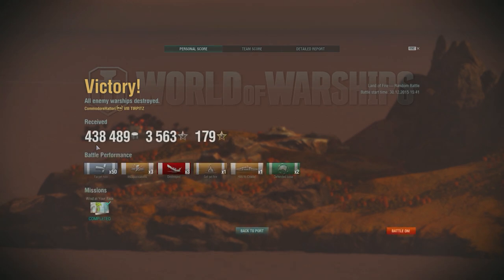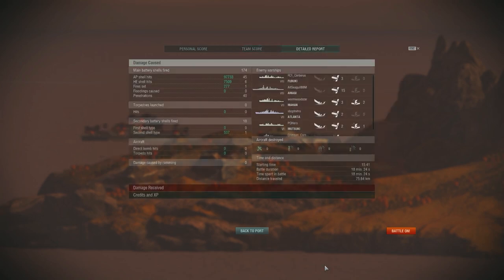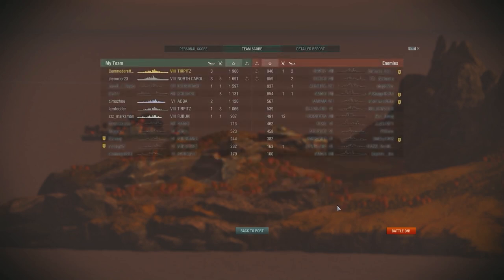We scored another whopping 438,000 coins — 50 hits, 3 incapacitations, 3 ships sunk, 1 set on fire, 1 citadel, and 2 for defending the flag. The Tirpitz is a hero. We came top on the list with 1,900 base XP, 97,000 damage with AP, 7,500 with HE, 277 for setting fires, and secondaries did 537 damage — I think that's what killed that destroyer by surprise. Thanks for watching, I hope you guys enjoyed this video, and I'll see you guys next time on World of Warships.